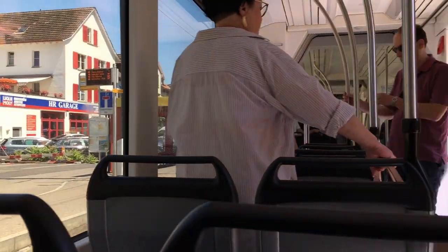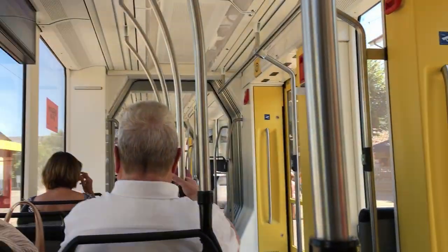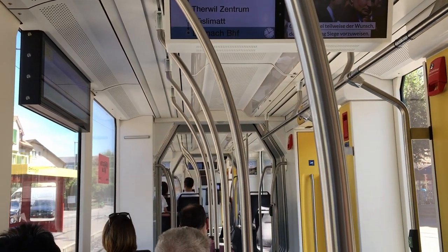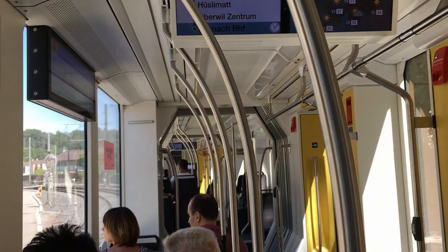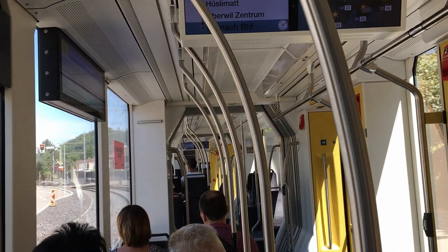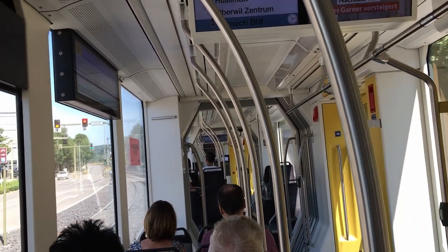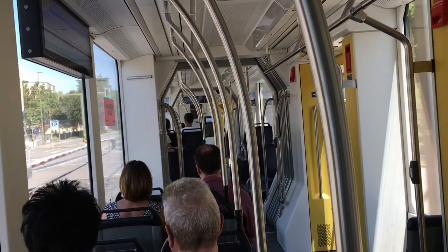So, that was Basel tramline number 10. Overall, I think it's a pretty cool line in a big, sprawling tram system, considering that it goes to another country. Although my main complaint is that it goes a little too far, as it operates more like a semi-commuter rail than an actual tram. Nevertheless, I still think it's a pretty cool line, and if you're ever around Basel, I highly recommend you check it out.